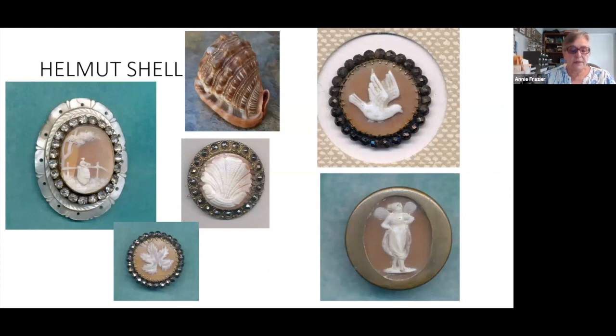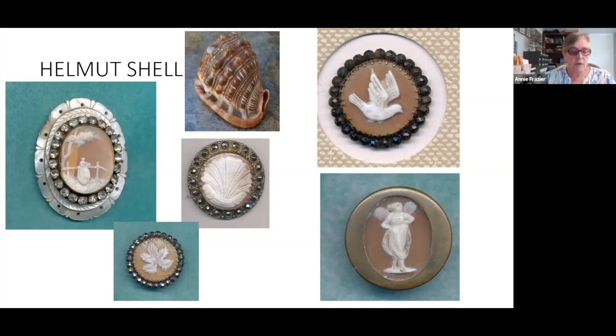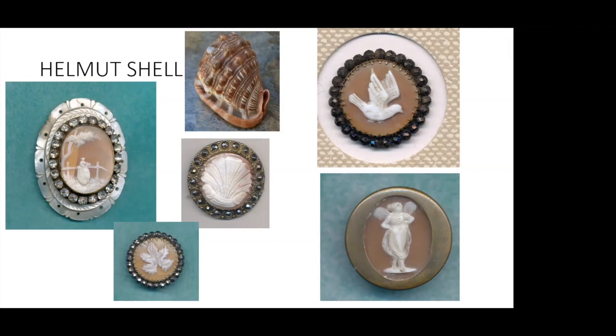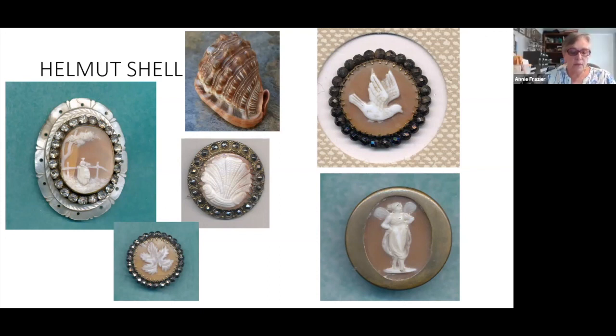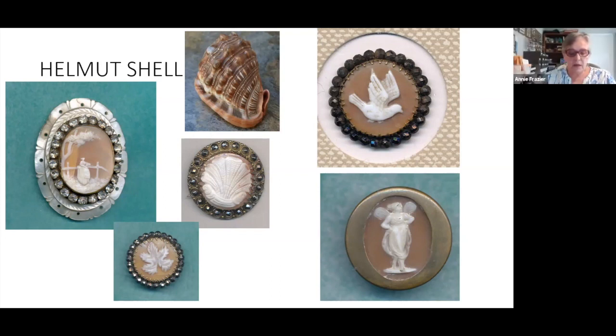Let's start with the helmet shell. This is the shell most commonly used for cameo jewelry, and looking at the cameo carved buttons, you can see the similarity. In fact, it is probable that the same artists were carving buttons as well as jewelry. There is variation in the depth of color in this class as well. All of my examples, interestingly enough, are set in metal — I don't have any helmet shell buttons that are not set in metal.